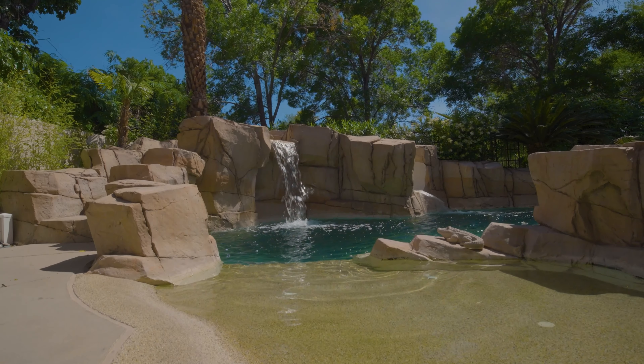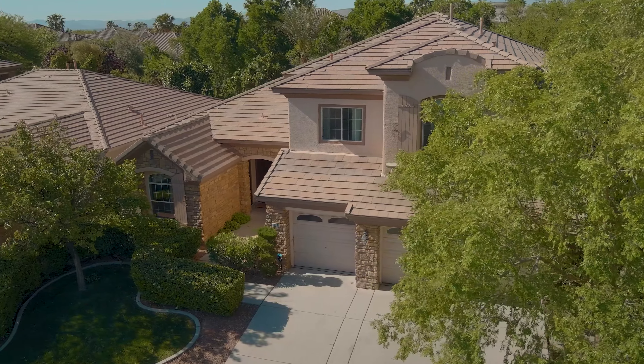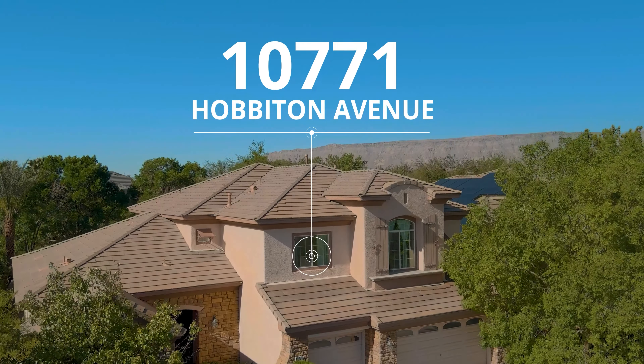Are you looking for a backyard where you can sit and relax in peace and quiet and turn it up and have a lot of fun with your friends and family? We've got the perfect house with the backyard you've been looking for. Hi, I'm Rob with the Rob Jensen Company and welcome to 10771 Hobbiton Avenue.